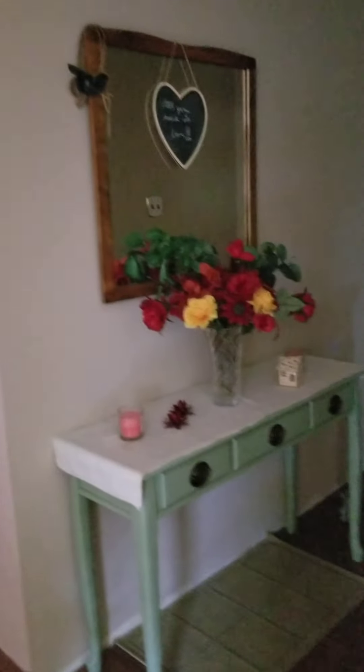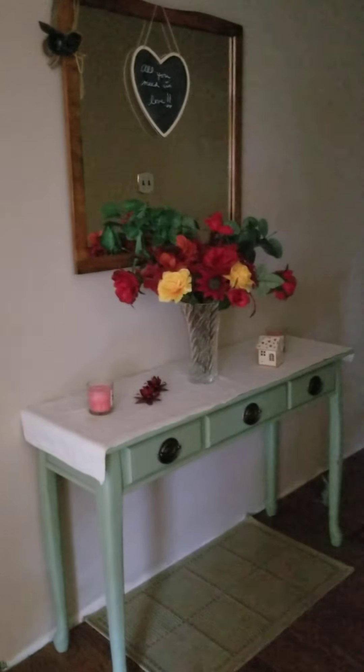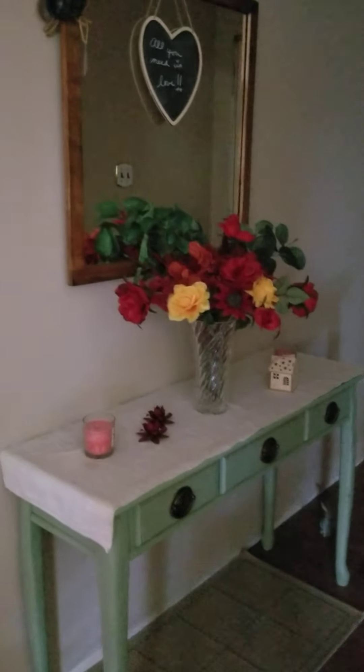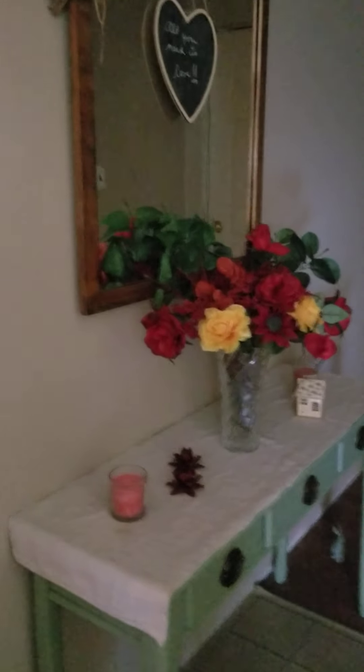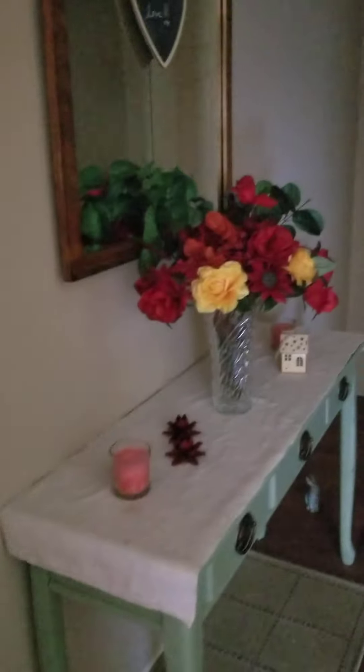And then this hallway. Now I usually decorate for the seasons. This is slightly embarrassing because this is from Valentine's Day and I've not changed it since. But that's okay. I'm not even sure if I'm going to bother doing it for fall, because before you know it will be time to do it for Christmas. I used to just change it out regularly — get things from thrift stores, garage sales — and do it up. I enjoy doing that, but just didn't get around to it, and that's okay.